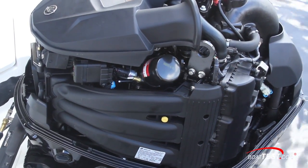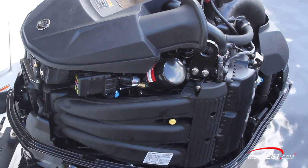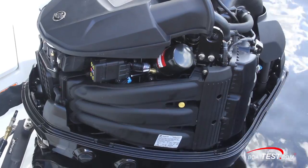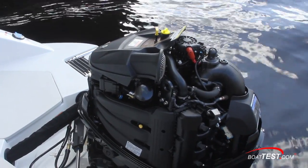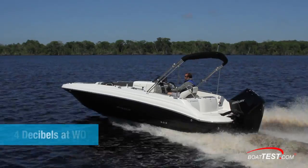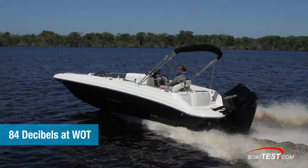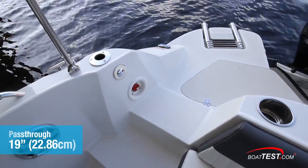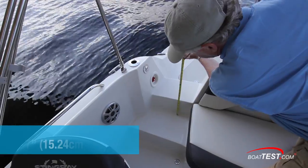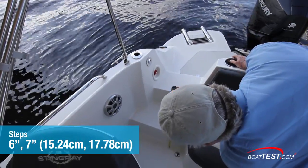Seeing the outboard with the cover off, we can easily spot the oil filter and fuse box. We can also see the air intake plenum and long intake runners. Mercury says every part of this outboard is designed with an eye toward reducing sound and vibration, and it seems to work — we recorded 84 decibels at wide open throttle. This 19-inch wide pass-through makes it easy to enter the cockpit from the swim platform, with a couple of steps measuring 6 and 7 inches down to the main deck.